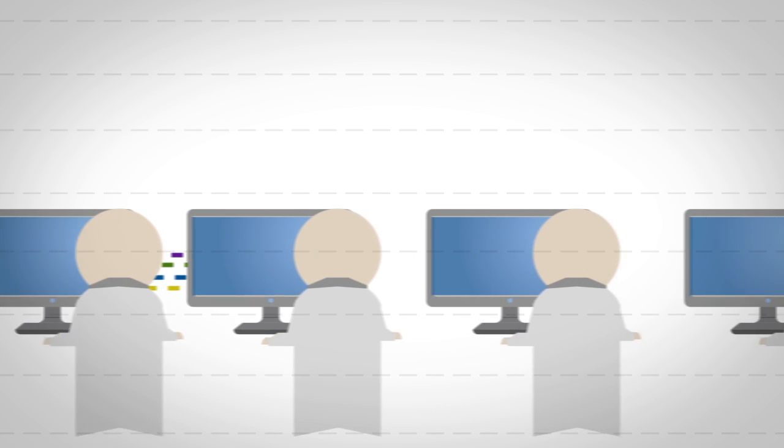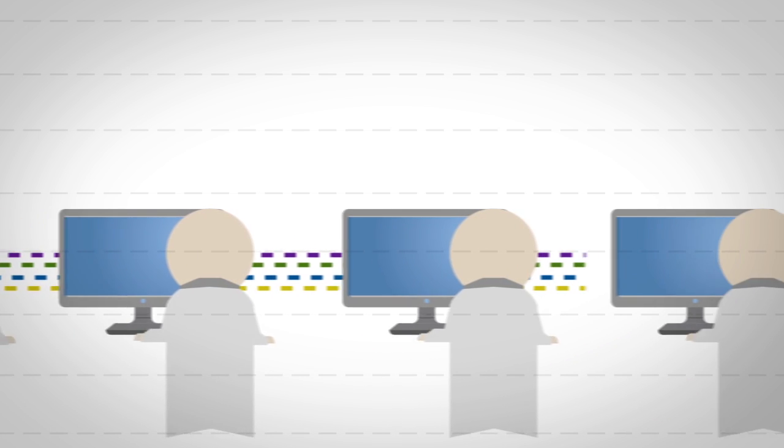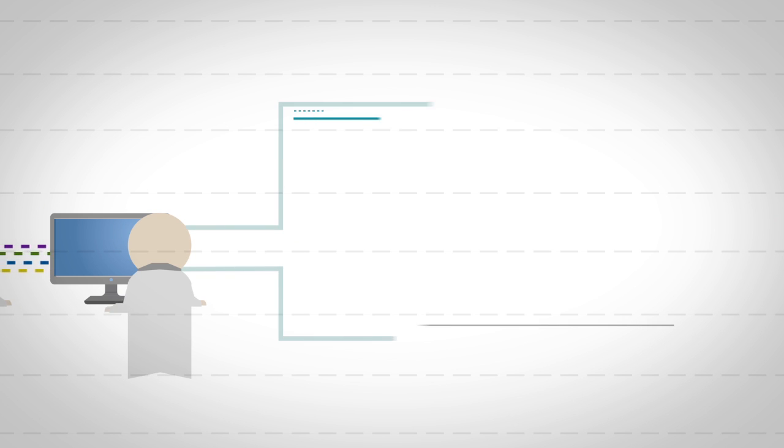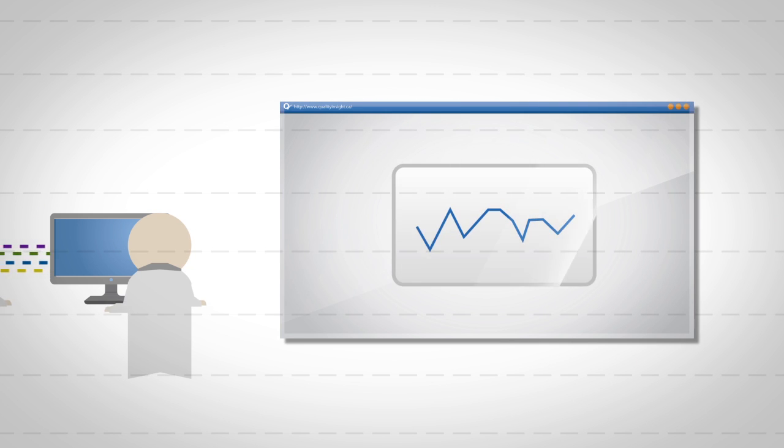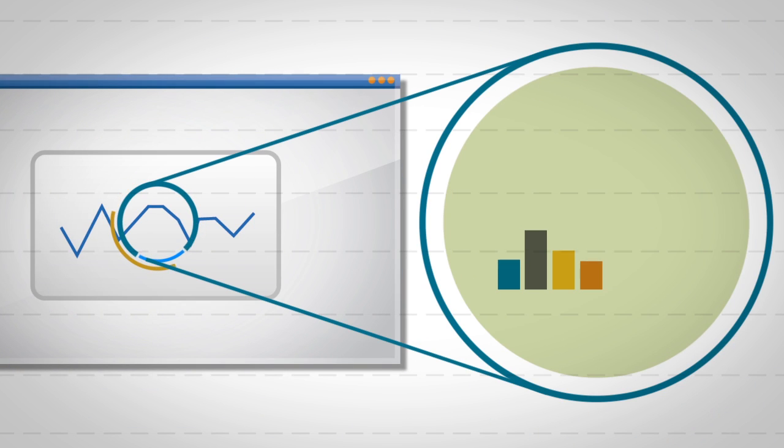Teams of researchers and analysts throughout the health system collect, organize, and analyze this data. It is then presented back to the health care system and the public on Quality Insight as key measures or indicators of health system performance, answering the most important question of how well our health system is doing.